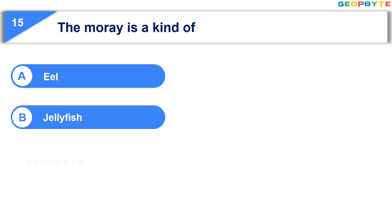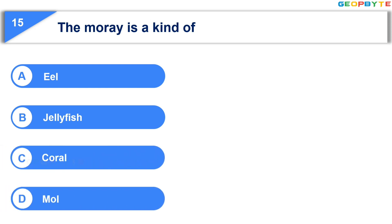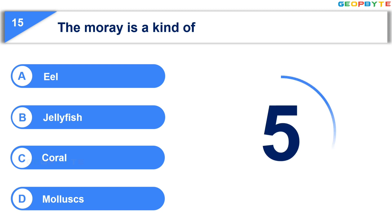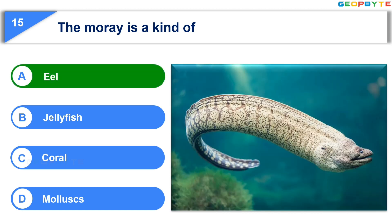Which of these produces electric current? Option A: Eel. Option B: Jellyfish. Option C: Coral. Option D: Molluscs. Your time starts now. Your time is up and the correct answer is Option A: Eel.